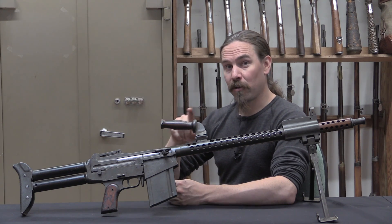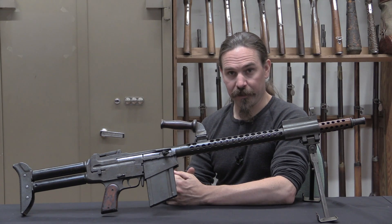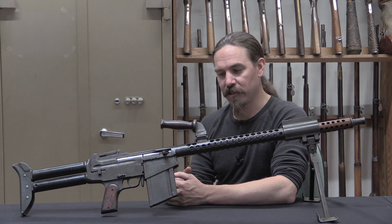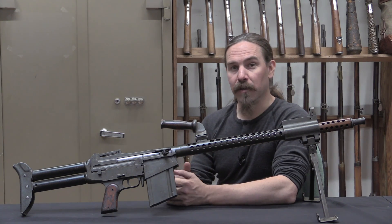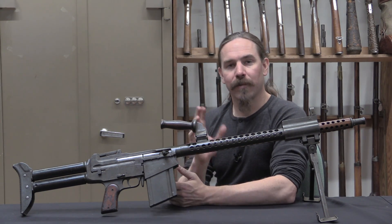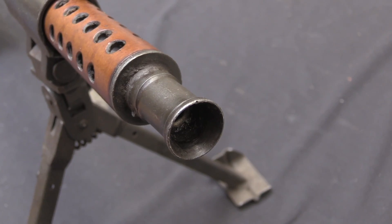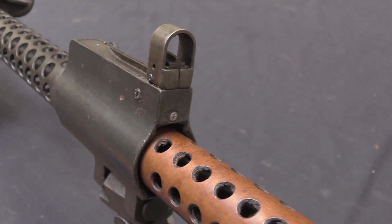Today we have part two of the Israeli Dror story. This is a second pattern Israeli Dror, not quite as incredibly rare as the first pattern guns, but still pretty unusual to find. This is chambered for 8mm Mauser. If you haven't seen the previous video on the .303 pattern gun, I would highly recommend going back and checking out that video, because what we're going to do now is pick up where that story left off.